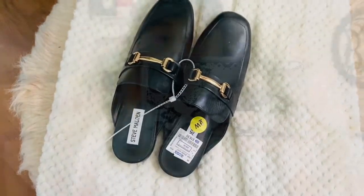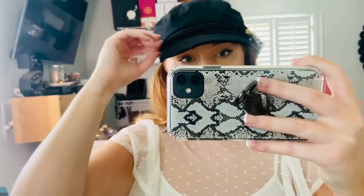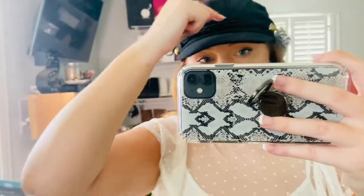The next thing I picked up is this hat — just this black hat, super cute, with this rope detailing across it and gold studs. I can see myself wearing this all the time, and it was only like five dollars so I couldn't pass it up.